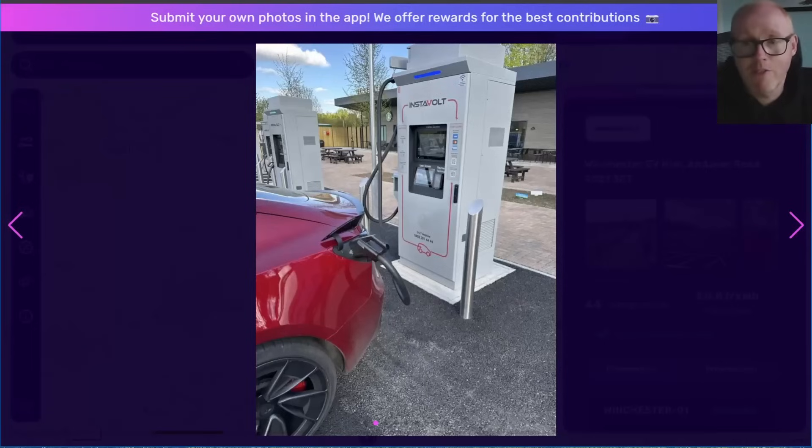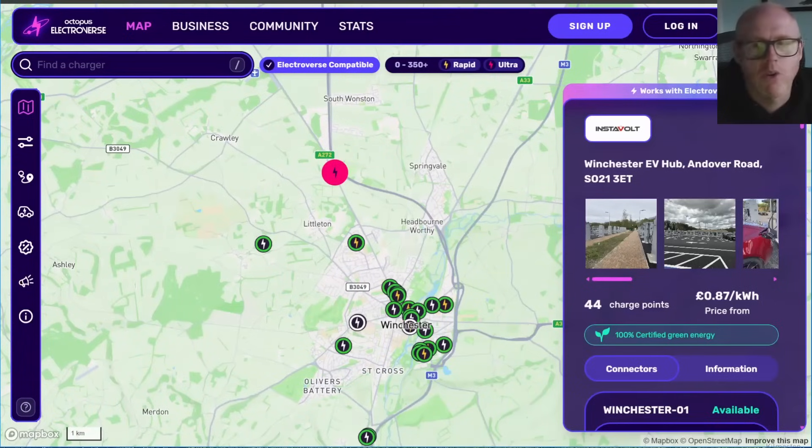Thank you for staying this long — I hope this video has been informative. Is this the service station of the future? Have we still got some way to go? When will EV charging hubs meet — and surpass — what we expect from a motorway service station compared to the ICE vehicle experience? Thank you for watching, and I look forward to you joining me on the next video. Goodbye.